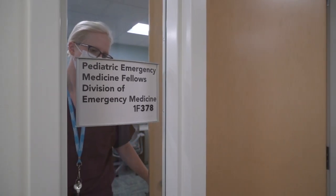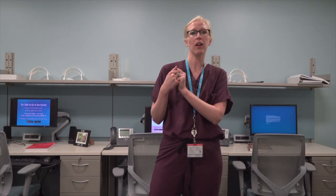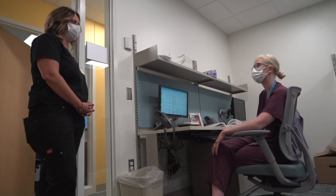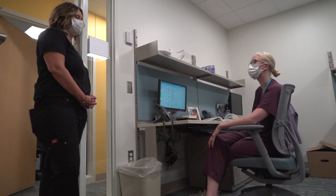Hi, guys. I'm Casey Krill. I'm actually one of the first-year ED Fellows. Welcome to our office. This is one of our brand-new offices — it's gorgeous and it's our very own. As Fellows, we have our own place, our own desk, our own computer to sit at, to stay organized, and to use for whatever we really feel like we want to use it for.